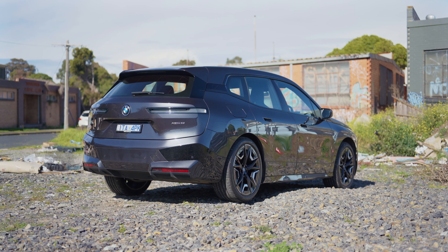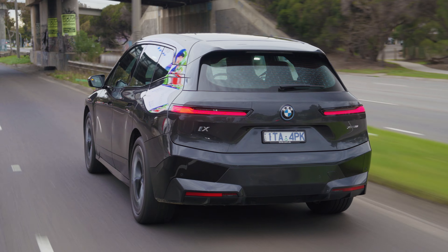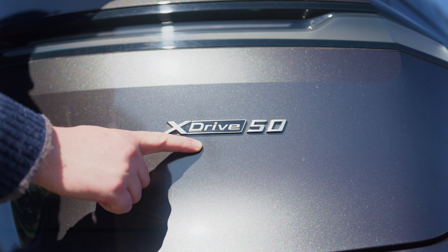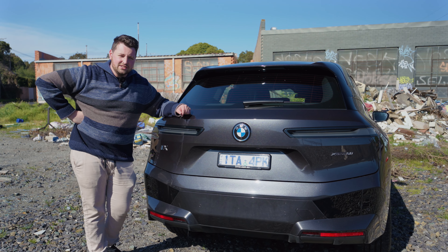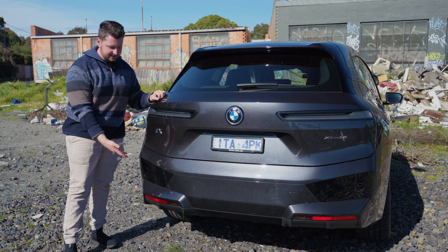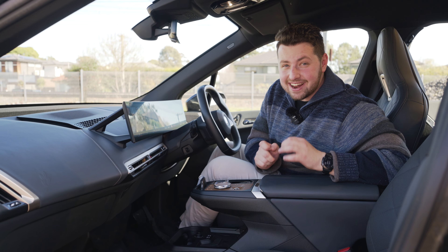Coming to the back, the taillights look really cool — they're really slim, literally just a line, but they look pretty damn awesome. There's the iX badge, and blue around the BMW badge to signify it's electric. This is the xDrive50, top spec you can get at the moment — there is an M60 coming. Down the bottom you have a pretty meaty diffuser. Where there would otherwise be exhaust on most cars, you've just got some Nürburgring-inspired diffusers. I really like the way this thing looks.